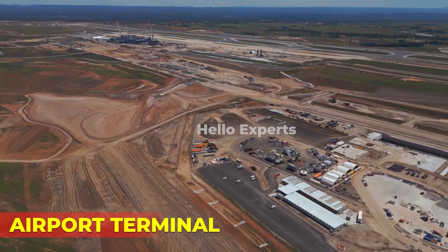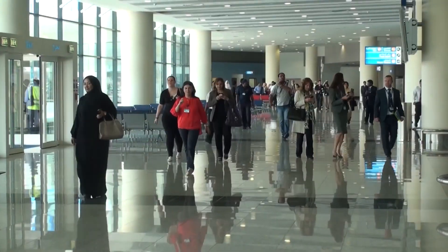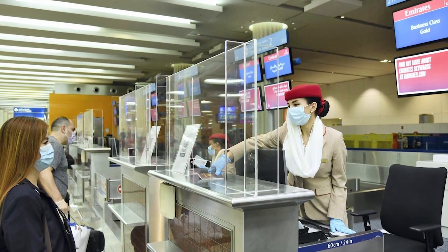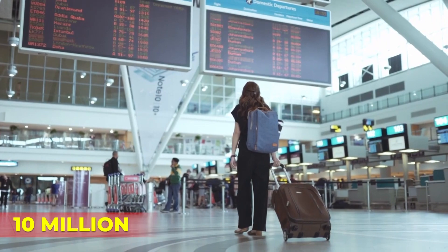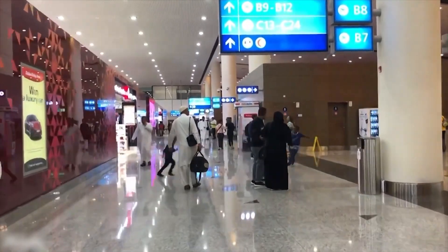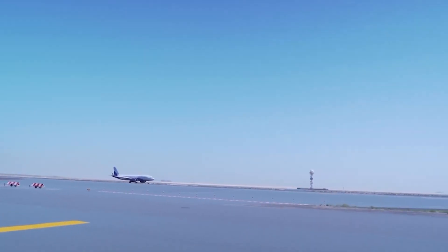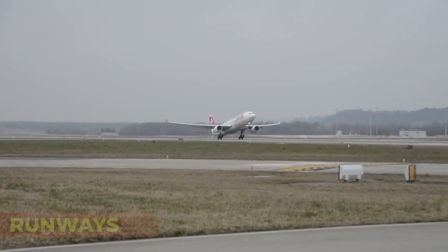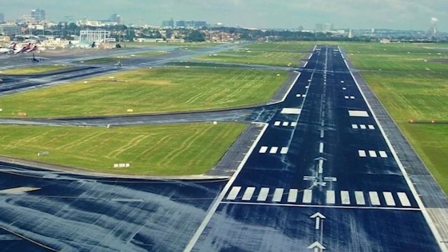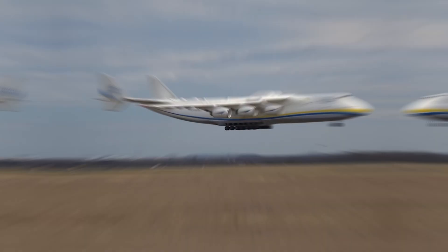The airport terminal is the main building where passengers check in, go through security, and board their flights. It is being designed to accommodate up to 10 million passengers per year initially, with the capacity to expand to 82 million passengers per year by 2063. The airport will also have two parallel runways capable of accommodating large aircraft such as the Airbus A380 and Boeing 747.